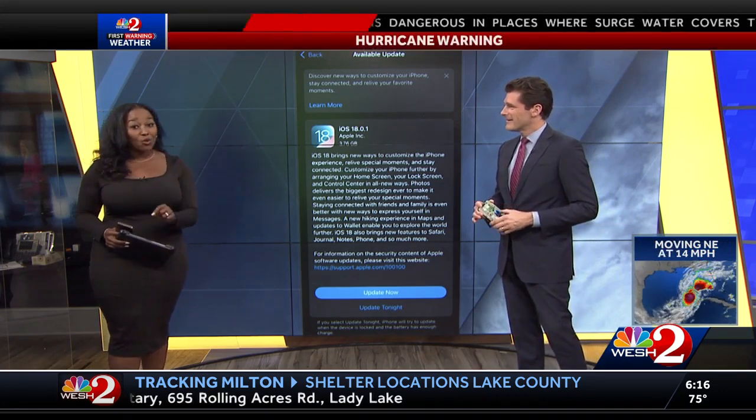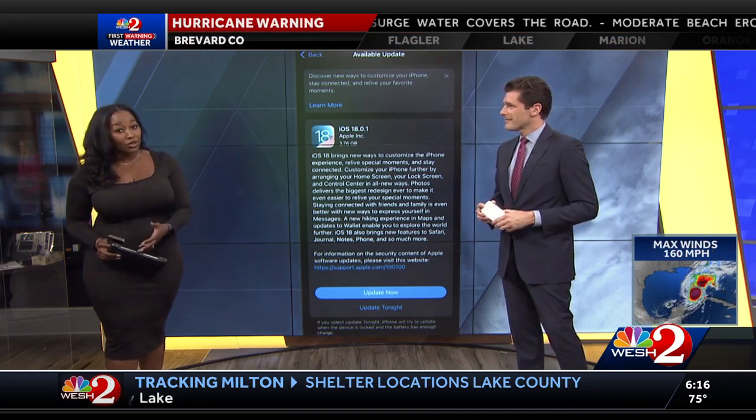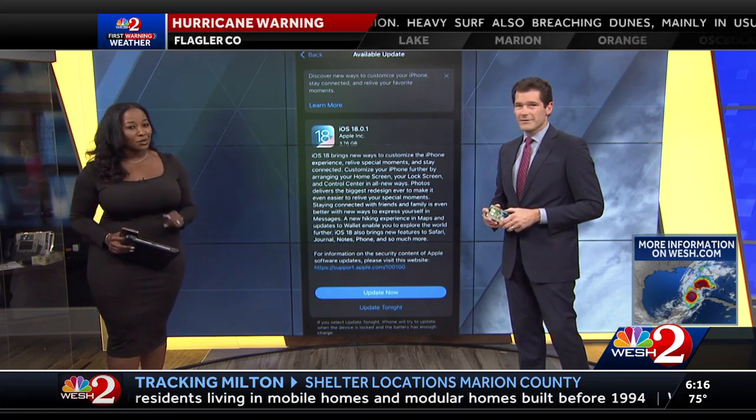The feature we want to highlight this morning is satellite messaging. You can use this if cell service goes down or if you don't have Wi-Fi during this storm — you can still send text messages to your closest loved ones. Here's how it works.